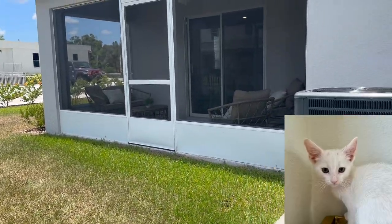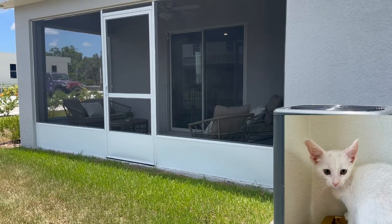Isn't this home great? Give Caitlin a call for your tour today. Thank you Mopar for that great tour.